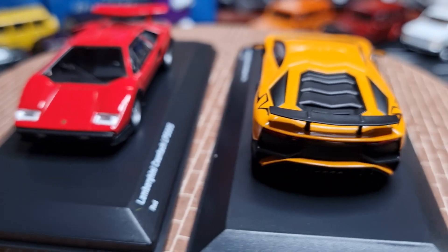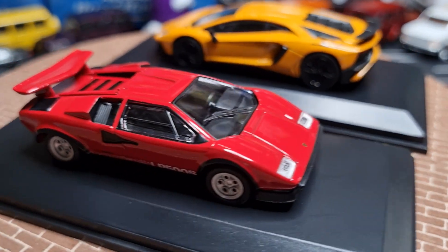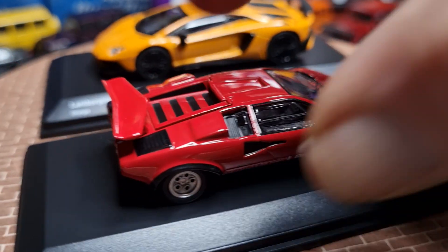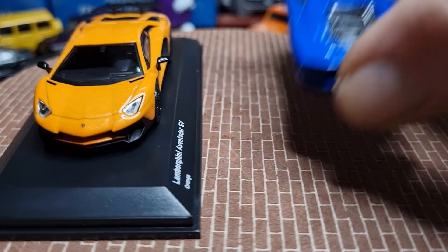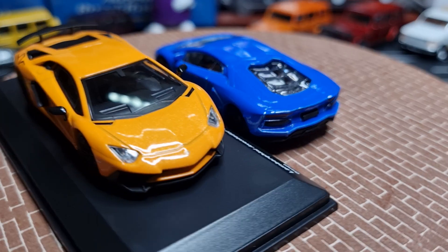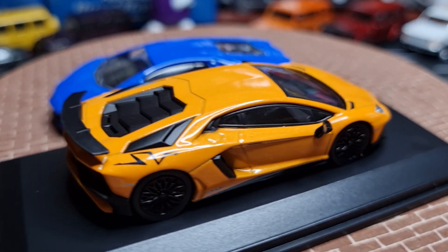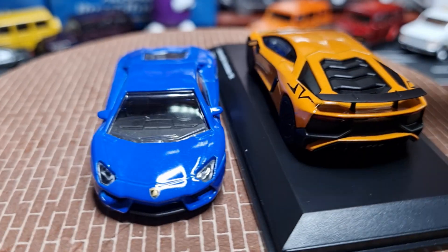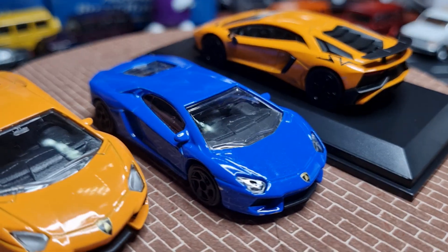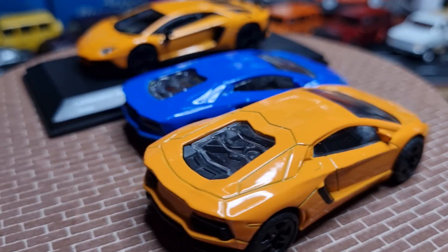I do have another couple of versions of the Aventador — one from CQ and one from Majorette. The blue one is the Majorette version and this orange one is funnily enough in the same colour as the Original Collections model. The Majorette version looks a little bit big in scale.